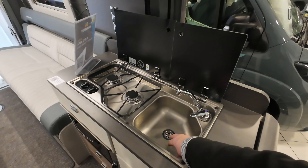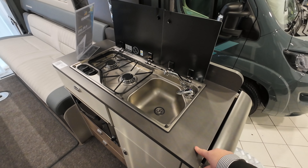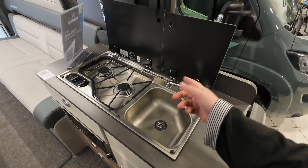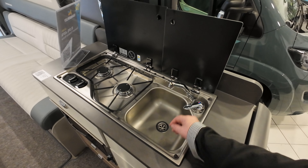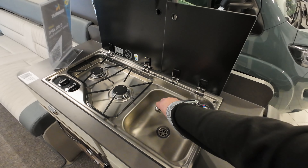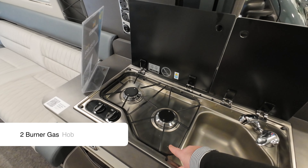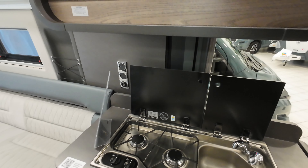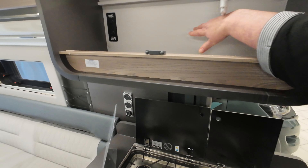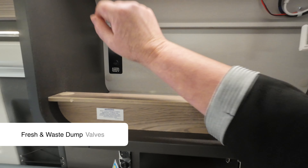Here's the sink — it's a very deep sink. I can imagine you could fit quite a lot of pots in there which is really good because sometimes you find them quite shallow, but that is quite deep. You've got the tap that goes up and down and you've got your two-hob burner. Moving above the kitchen area you've got this huge big cupboard with your fresh water and waste water switches.